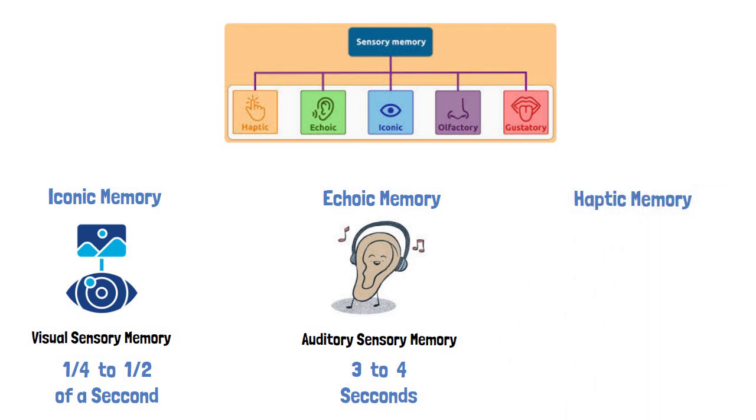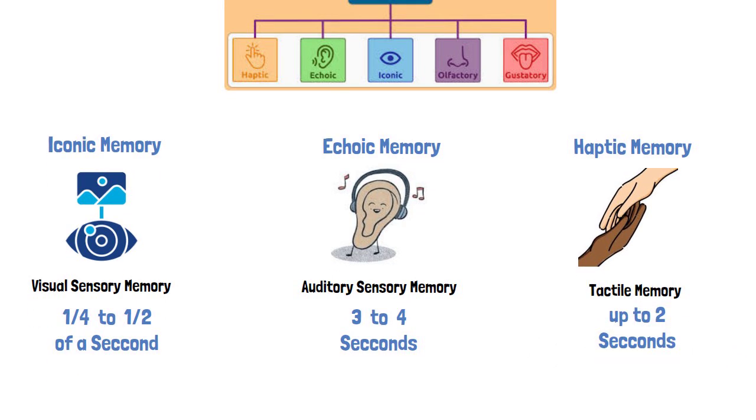Haptic memory, also known as tactile memory, involves the very brief sensation of a touch. Haptic memory can last for approximately two seconds.